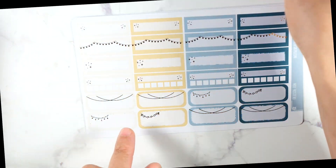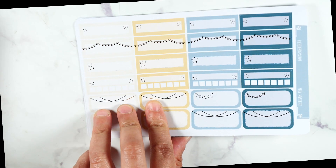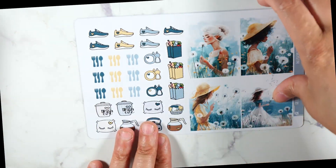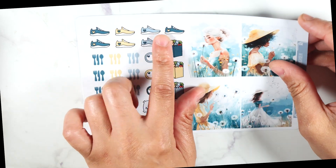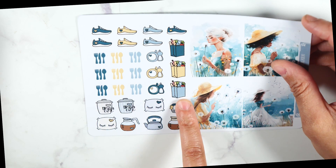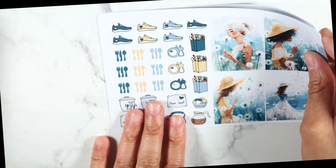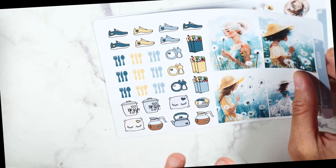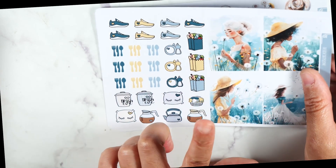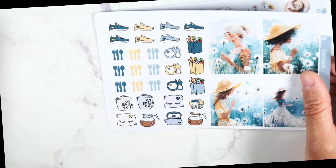Then you have this sheet right here — these are your functional boxes that are foiled. There are seven foiled sheets in this May Mystery Kit. We have four full boxes of the dolls, and then we have this right here — you can use this for walking or exercise, grocery hauls, Trash Eve, and meal planning. This sheet does not come with the regular releases; it's completely exclusive to the Mystery Kit.